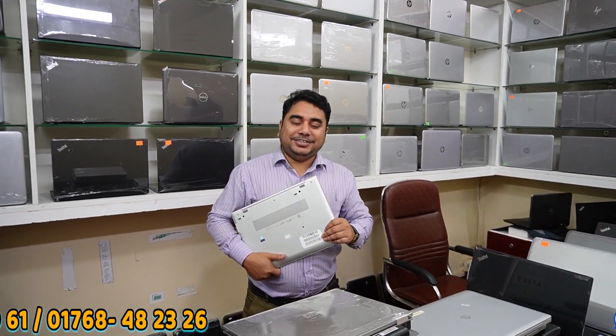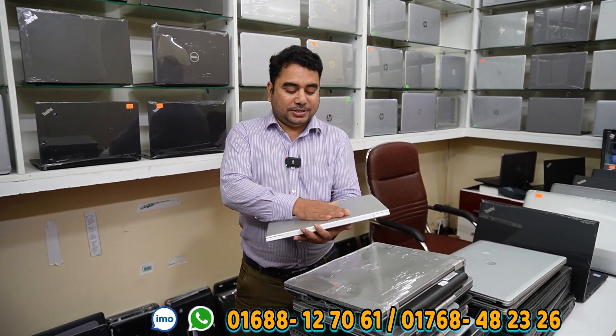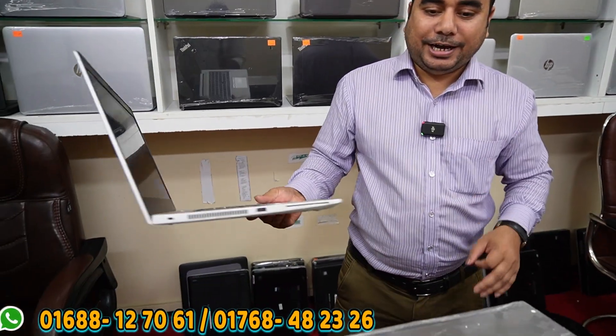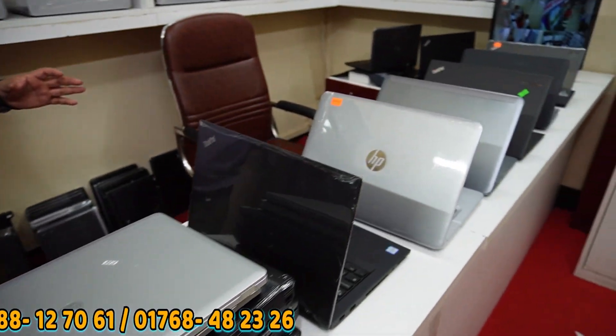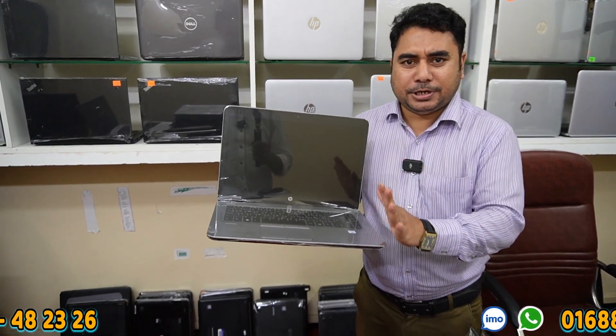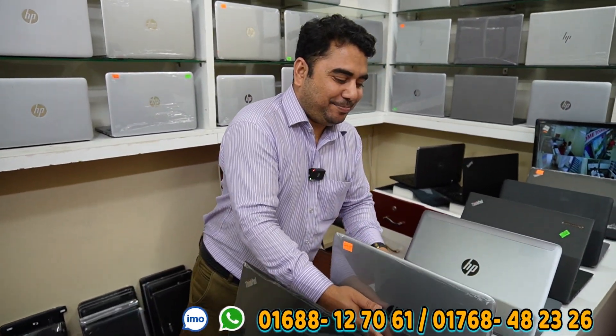Now we have different price options. We have the premium category laptop available. The premium category laptop is offered at a lower price than similar laptops. We also have the 840 G4 available at around 5,500. Laptop availability is guaranteed with a minimum 1-month replacement option.